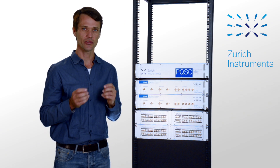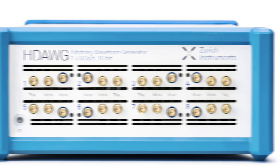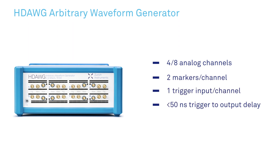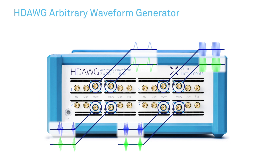Qubit initialization and control is taken care of by the HD AWG, the high-density arbitrary waveform generator for baseband signal generation. The HD AWG has up to eight channels, each equipped with two marker bits and a trigger input for ultra-low latency feedback and branching. Its advanced sequencing capabilities are designed to handle the long pulse patterns across the many channels required to operate a quantum processor.